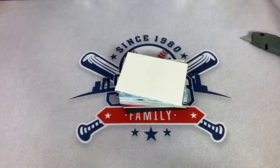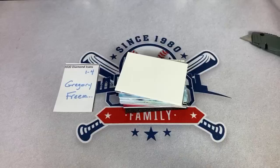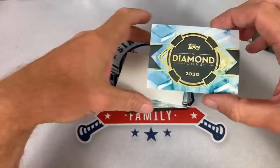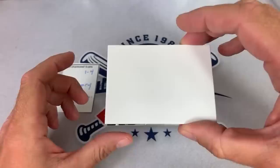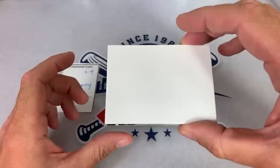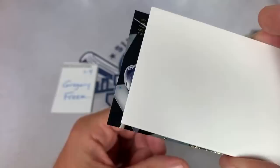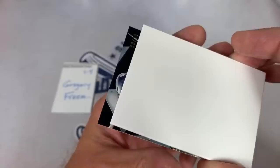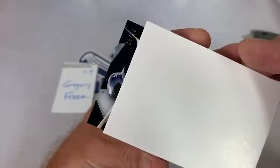Now we are on spot number four — this one goes to Gregory. Lion says Pete Rose card is coming up — we'll see about that. This is going to be for Gregory and it's out of 10. I was thinking it might be Frank Thomas after doing a 1992 Topps toss back Tuesday on Patreon earlier. But it is Luis Robert — one of the top rookies. A very nice silver ink auto of Luis Robert out of 10.